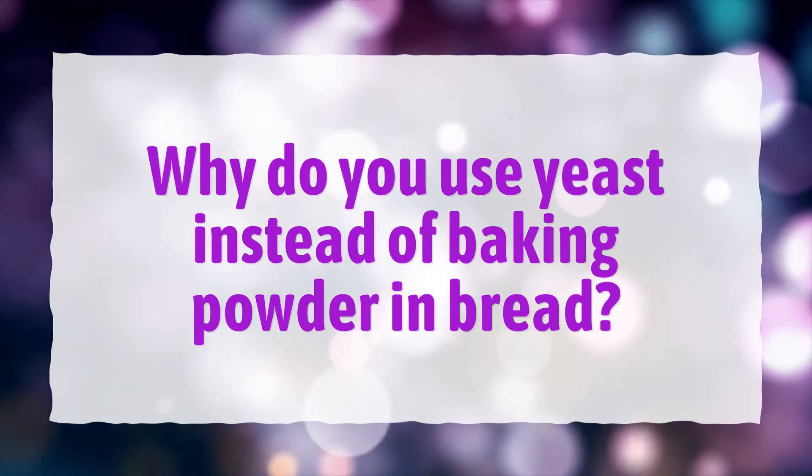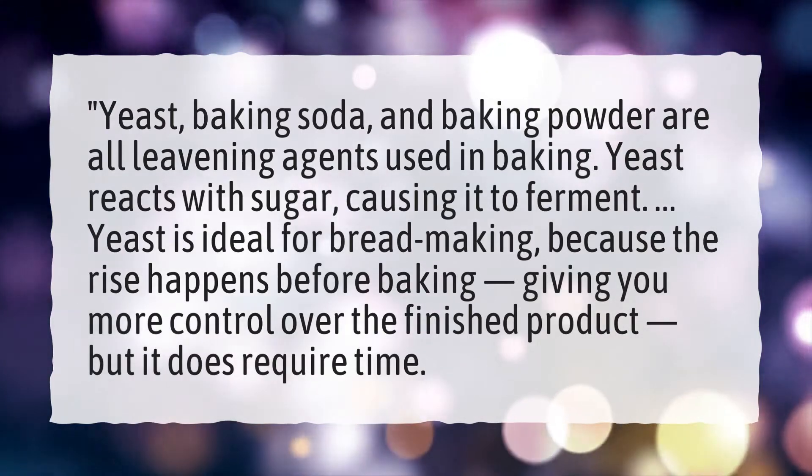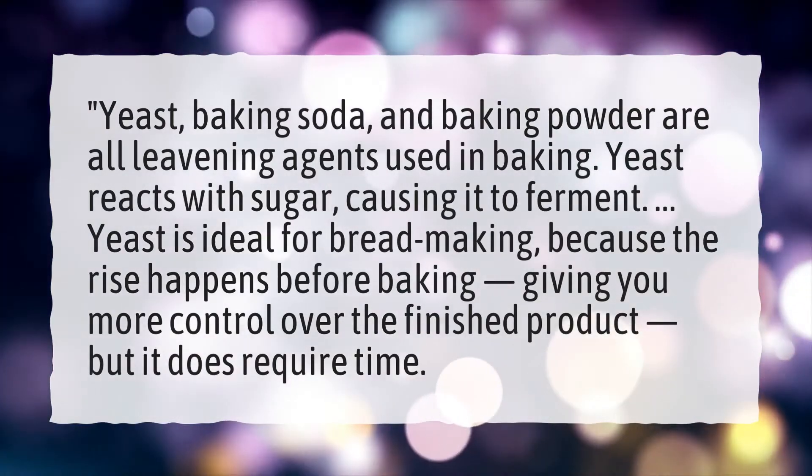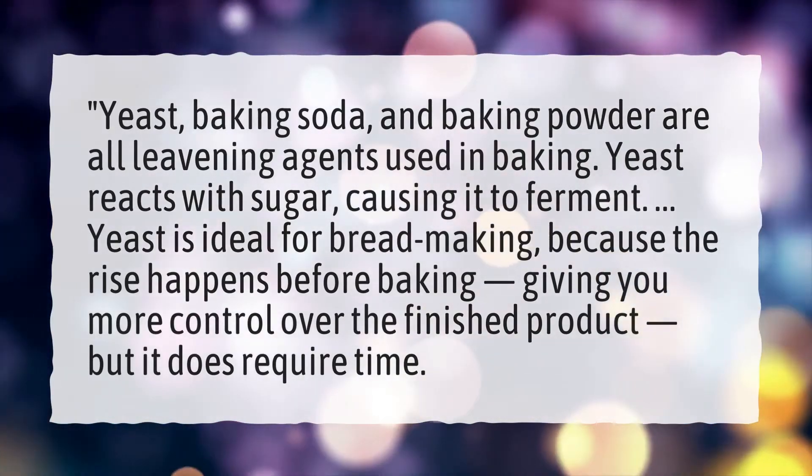Why do you use yeast instead of baking powder in bread? Yeast, baking soda, and baking powder are all leavening agents used in baking. Yeast reacts with sugar, causing it to ferment.